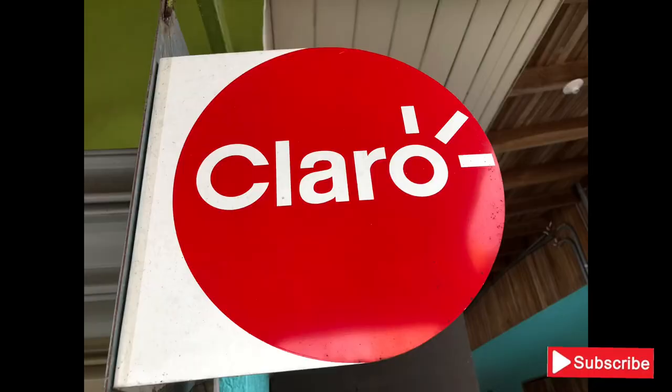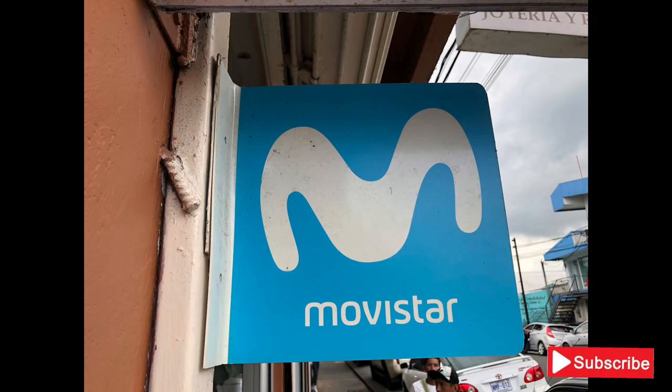When it comes to using SIM cards in Costa Rica, you've got about three different big company choices: one is Kolbi — as you can see behind me — another one is Claro, and another one is Movistar. You can get either a prepaid or monthly chip from any of these companies, but if you're just visiting, the easiest thing is to just get a prepaid chip.